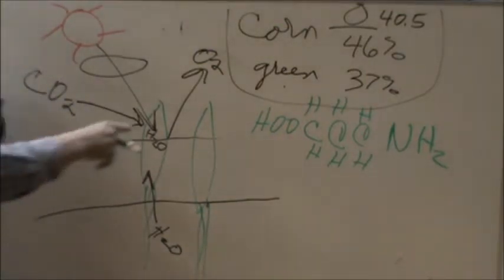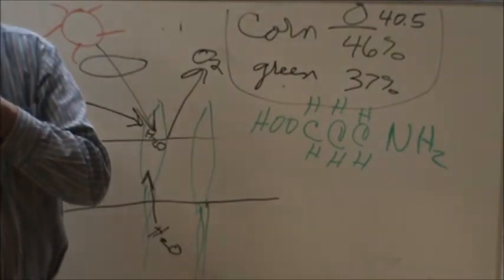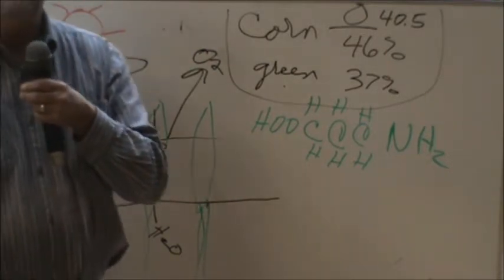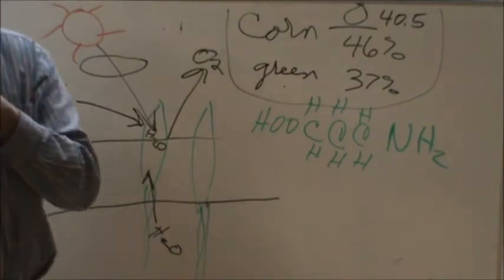One thing you should notice because of this: when you feed protein, does the animal use that protein for energy or does it use it for protein? Did they need the energy or did they need the protein?